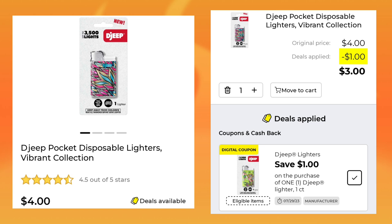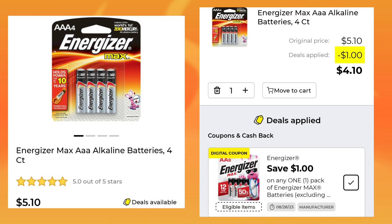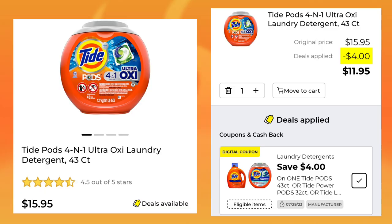The Djeep pocket lighter is $4.00 — you're going to save $1 and pay $3.00. Now we have a deal on batteries. These are the AAAs for $5.10; you can get other sizes too. You're going to get $1 off and pay $4.10. The Tide Pods 43-count is $15.95 — we got that $3 coupon they give us like every week, and you'll pay $11.95 after your coupon.